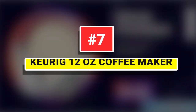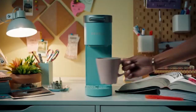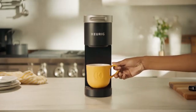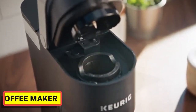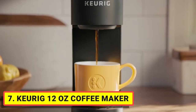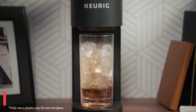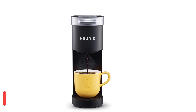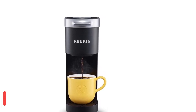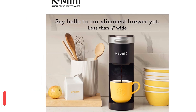Number 7: Keurig 12-Ounce Coffee Maker. The Keurig K-Mini Single Serve Coffee Maker features a sleek design with a matte finish, and at less than 5 inches wide, is the perfect size for any space or occasion. The Keurig Mini Brewer is effortlessly simple to use — just add fresh water to the reservoir, pop in your favorite K-cup pod, press the brew button, and enjoy freshly brewed, delicious coffee in minutes.